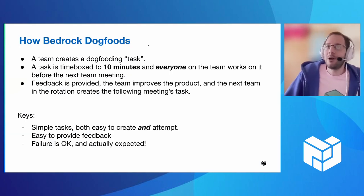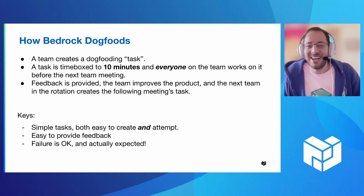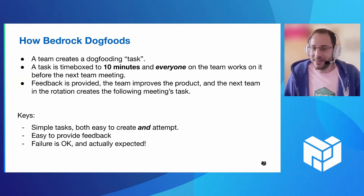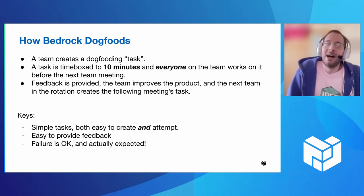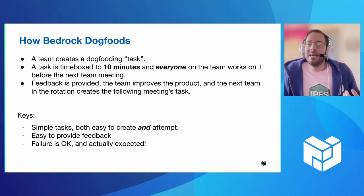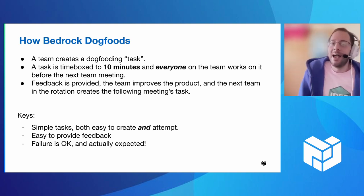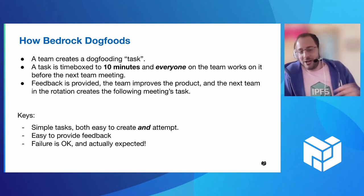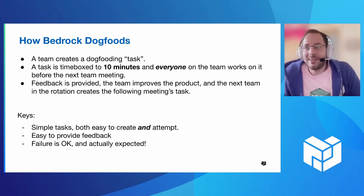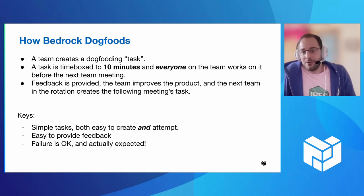That's the ideal — using a product every day. Now at Protocol Labs, not all of our products, at least not yet, are used every day. So how do we simulate that experience or get that feedback sooner? On Bedrock, what we do is we have a team rotation. We have three teams on Bedrock. One team for every team meeting will create a task that everyone has to complete ahead of time. That task is time-boxed to 10 minutes. Everyone on the team, whether you're an engineer or a product manager, will attempt to complete that task. At that meeting we discuss how it went, generate all the feedback, collect it, and the team can use that going forward to improve their product.